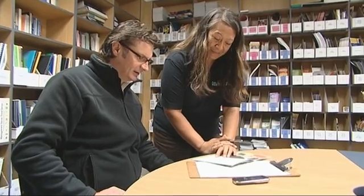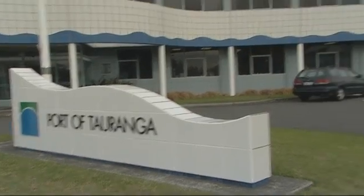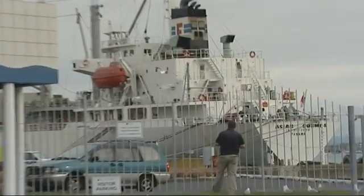We have a variety of components to our job but mainly it's about protecting public health from disease. The role of the health protection officer is varied and no two days are the same.